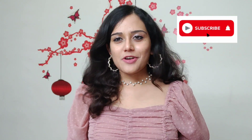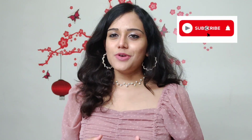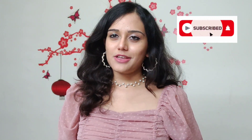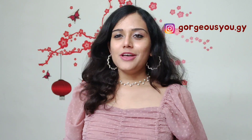Hi guys, welcome back to Gorgeous You. I'm Mega, I hope you're all doing well and are safe at home. If you haven't subscribed to Gorgeous You, go and subscribe now and don't forget to press the notification bell so you'll get all the notifications of my latest updates. Also, don't forget to follow me on my Instagram — my handle is Gorgeous You.